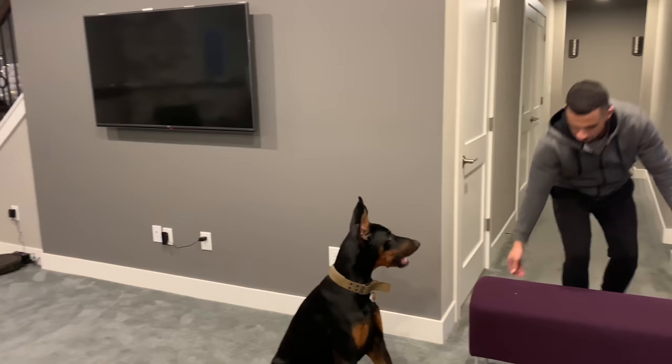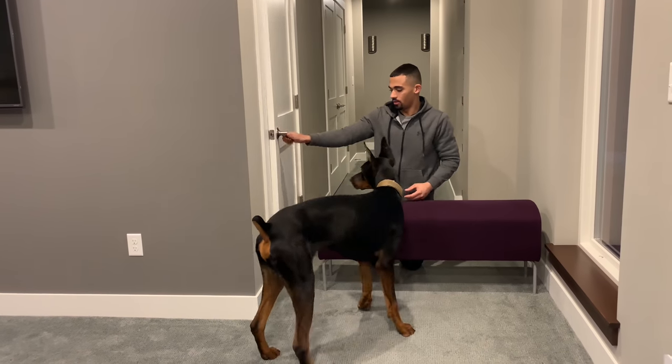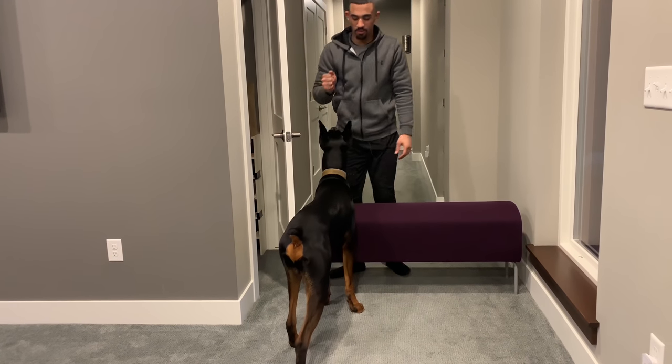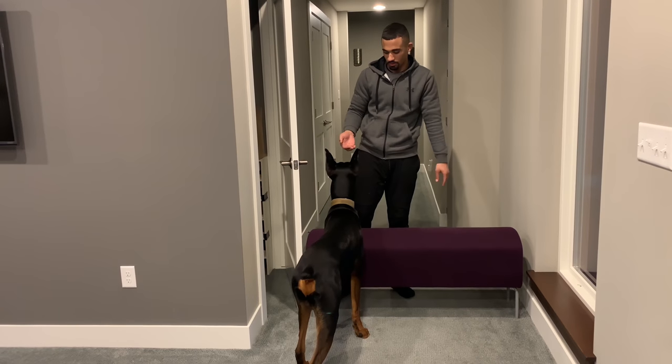What's up guys, today in this video we're gonna teach Cyber how to hurdle. I'm just gonna move it like this - I have treats on me - so I'm not gonna force him to do anything. Keep in mind he's done this before, so when this is your first time with the dog, don't make him do anything.